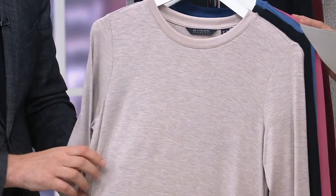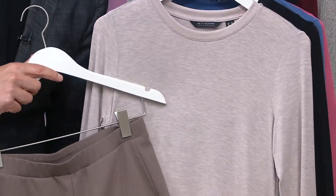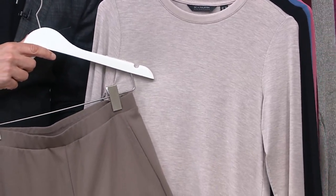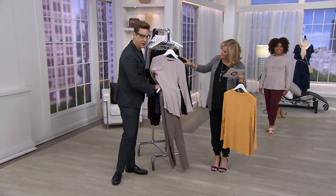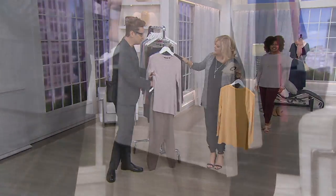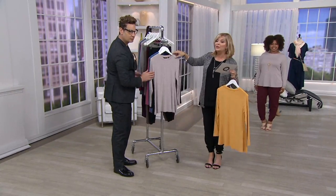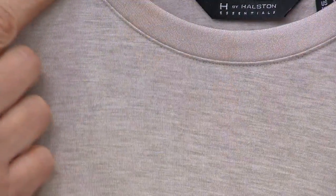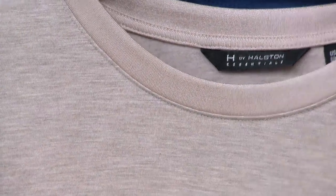Then the heather light mauve — look at how great the heather light mauve is with the jogger we're going to be introducing. That's ridiculously good, so chic together — such a great easy, effortless, American-elegant look. You can really see the beautiful neck band in all of these. We always have a shiny ribbed trim which really elevates that essential.